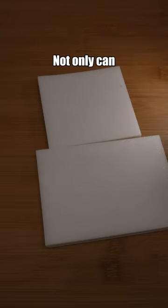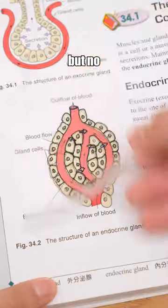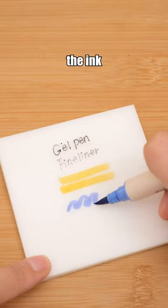Transparent shimmering sticky notes. Not only can they be used for tracing, but no matter what pen you use to write on them, the ink won't smudge.